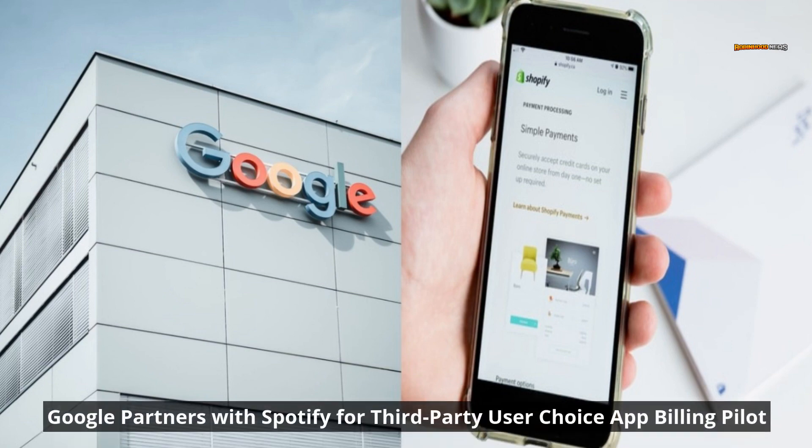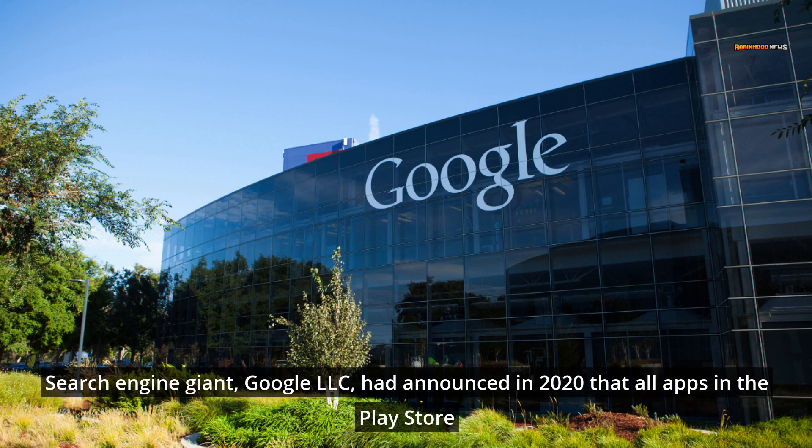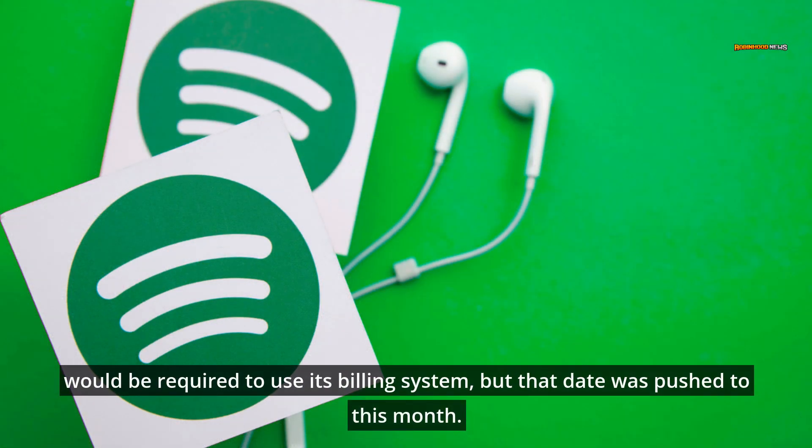Google partners with Spotify for a third-party user-choice app billing pilot. Search engine giant Google LLC had announced in 2020 that all apps in the Play Store would be required to use its billing system, but that date was pushed to this month.